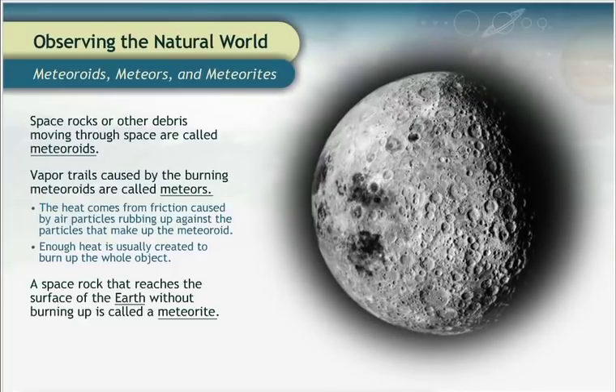It's a good thing for us most meteoroids burn up in our atmosphere. Not all planets and moons are so lucky. Just look at what meteoroids have done to our Moon!